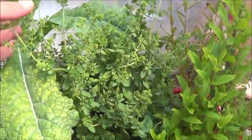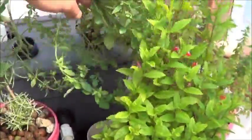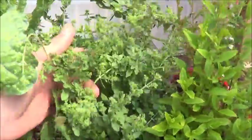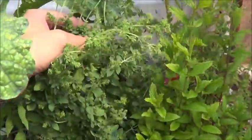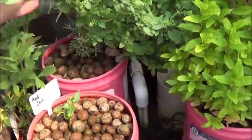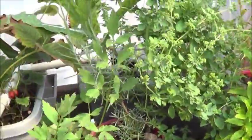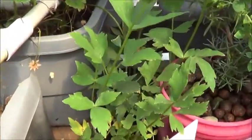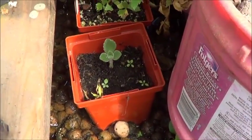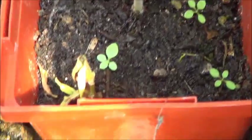The one oregano in the back in the deep water culture — believe it or not, that's all in that little tiny net cup in the DWC — has completely gone to seed, so I'm going to have to do some major hacking back on that. That'll free up a little more light for the poor lavender that is, as always, hidden. Poor thing. That lovage is doing good, and the Cuban oregano seems to be still standing up fairly strong.